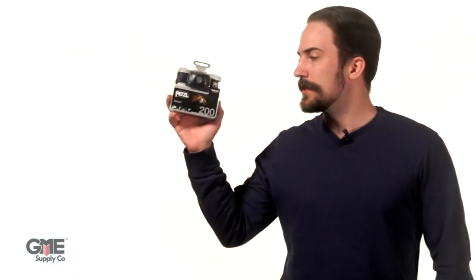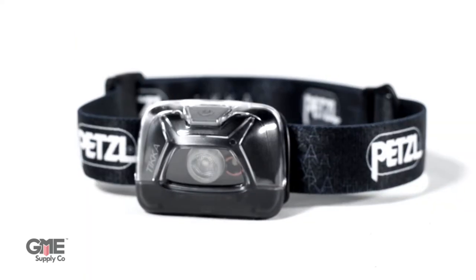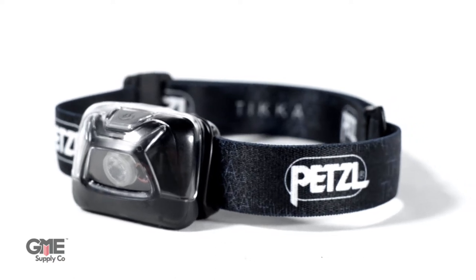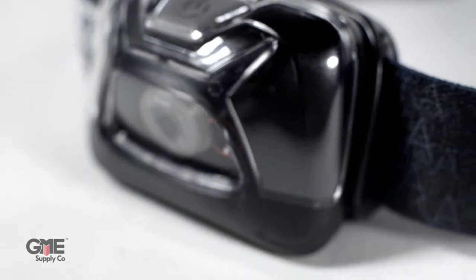Next, we have the Petzl Tica Classic Headlamp. This headlamp is a must-have for any hunter, camper, or handyman in your life. It features 200 lumens of brightness with three lighting modes as well as a red light plus adjustable head strap. It takes three AAA batteries or Petzl's core rechargeable battery and it comes in four color options.